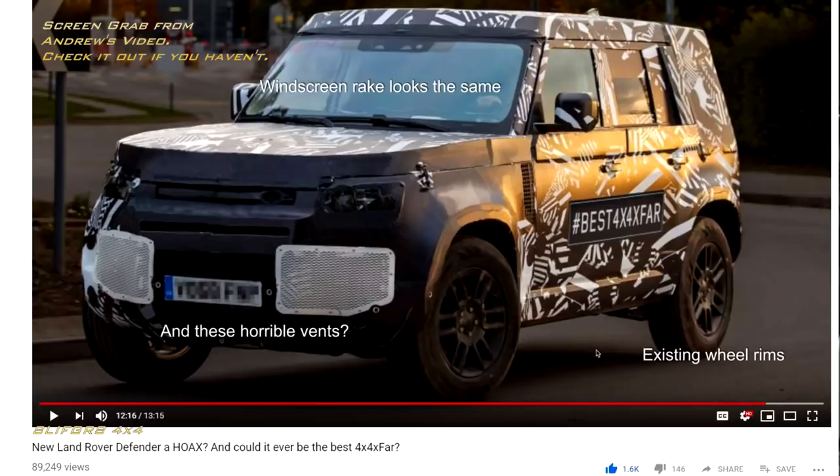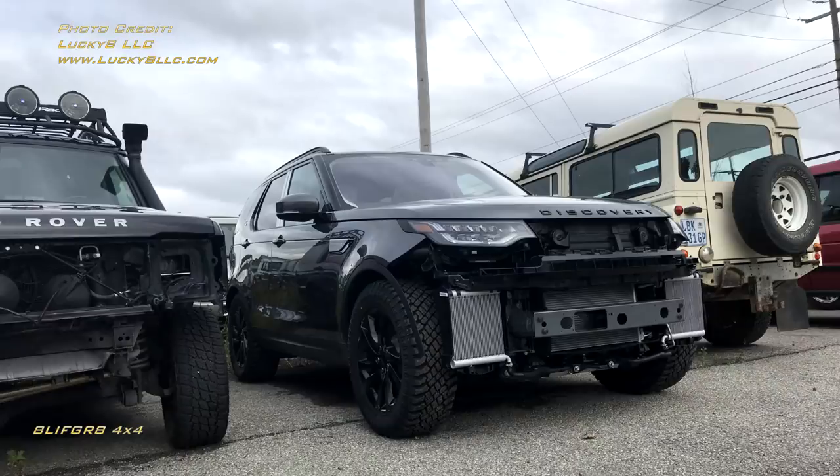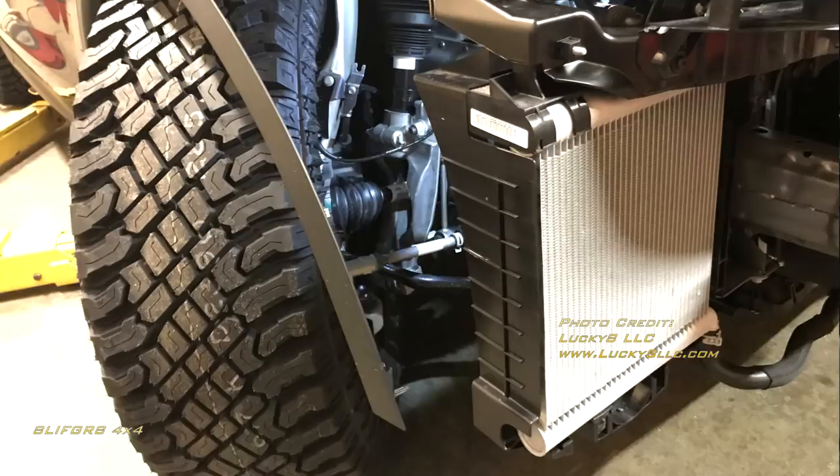We know the Discovery LR5 has 21s as an option, so maybe they're just testing options, but the chances of us getting 19s or 18s are really slim, and that's really sad — for your ability to deflate tires for extra grip, for a stronger sidewall to avoid sidewall failures, for getting tires you can actually afford. Then there's what Andrew raised about those vents. You can see the vents on the Discovery 5 prototype in this picture, and when you remove the bumper from the LR5, you see radiators in front of the wheels. My fear is I don't see how the Defender avoids following Land Rover's pattern of having radiators in front of its wheels. So now we've got 21-inch rims and radiators in front of the wheels — this is just not an off-road vehicle. I was optimistic last video. I'm not anymore.